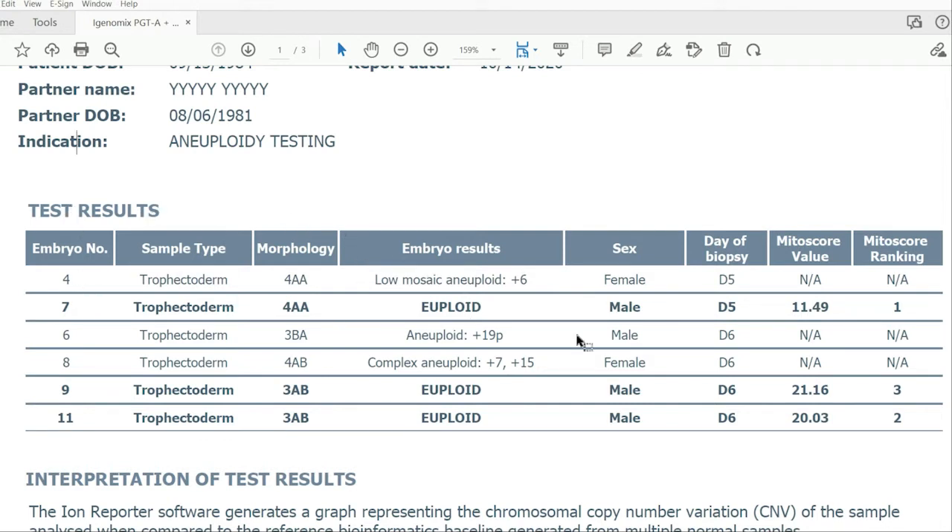Let me walk through each column in this table. The first column is the embryo number. You can see we're missing a lot of embryos — that's typical because not every fertilized egg makes it to the blastocyst stage at day five or day six when it can be biopsied. These are the six embryos that achieved blastocyst stage, were biopsied by the embryologist, and had their biopsy sent to the lab for PGTA testing. The embryo number is also how your clinic matches results to the appropriate embryo for a thaw and transfer.